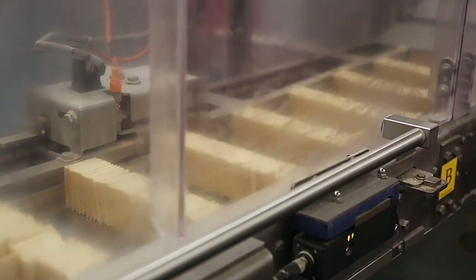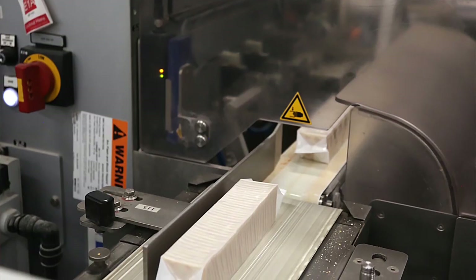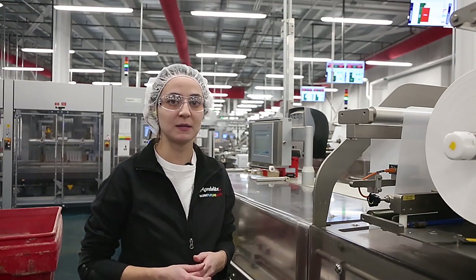Those slugs are then taken to the HCS horizontal slug wrapper. The slugs of the crackers are sent to this machine to be sent through a flow wrap. We're able to process a range of 100 packs per minute all the way up to about 750 packs per minute.